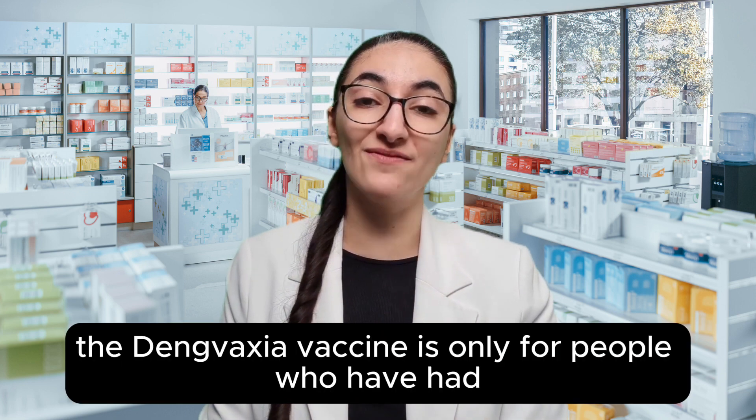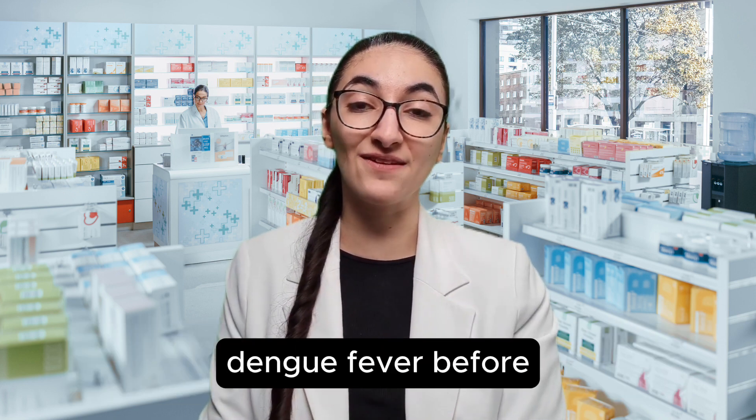The Dengvaxia vaccine is only for people who have had dengue fever before.